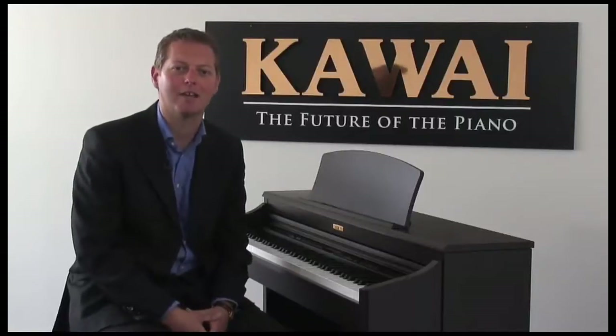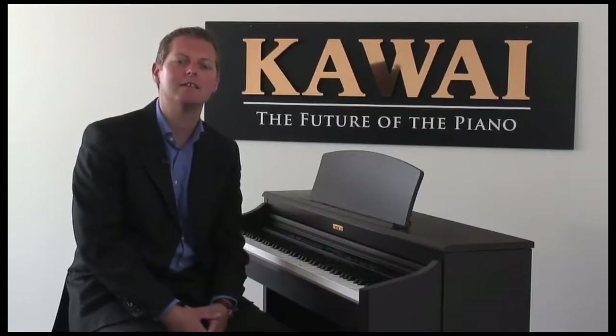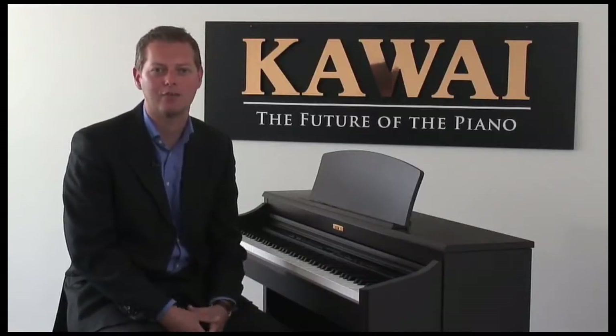Hi, I'm Peter Holt at Kawai UK Ltd. Kawai is a family owned company, now established for over 80 years. We're among the largest and most respected piano manufacturers in the world.